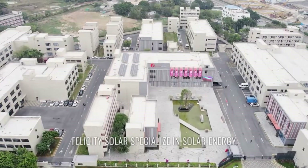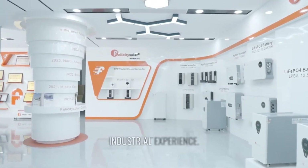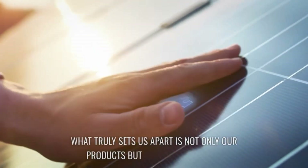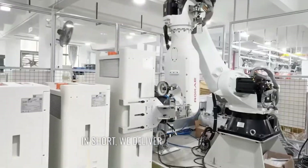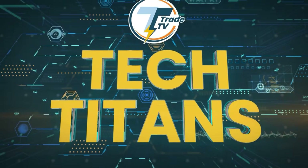Hello, I'm Adam from Felicity Solar. Felicity Solar specializes in solar energy storage technology with 18 years of industrial experience. What truly sets us apart is not only our products, but also our excellent after-sales support. In short, we deliver peace of mind through both reliable products and excellent customer service.